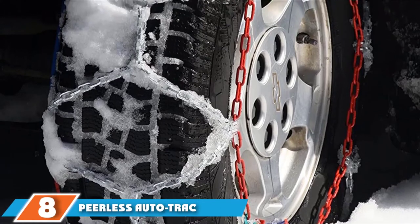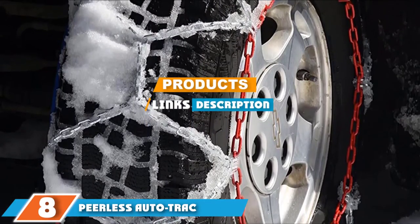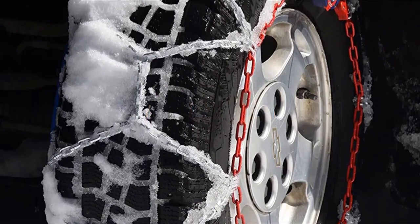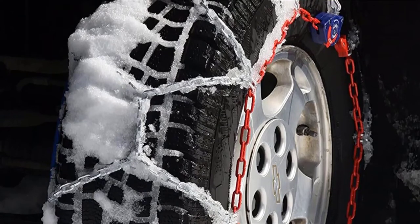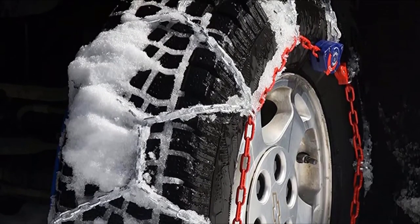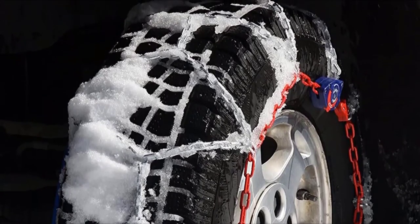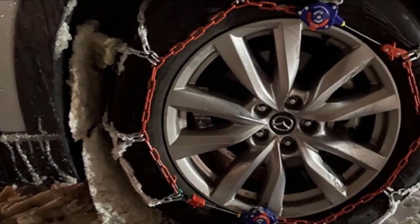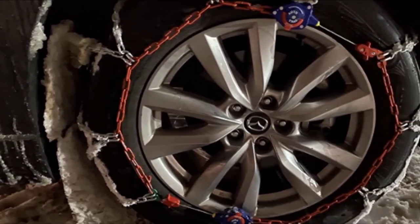The number eight position is held by the PLS Auto Truck. If you are searching for tire chains with a more classic chain-link design, consider what PLS has to offer. The PLS Auto Truck chain at $134 fits light trucks and passenger cars with ease, and ease of installation is certainly their crowning feature.